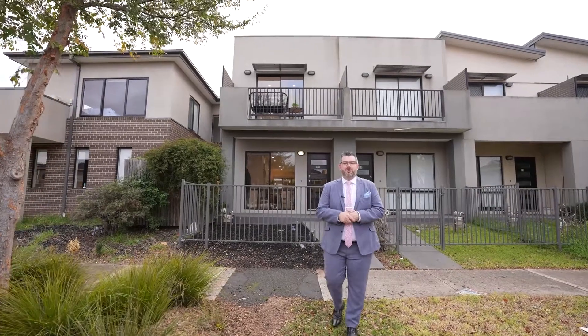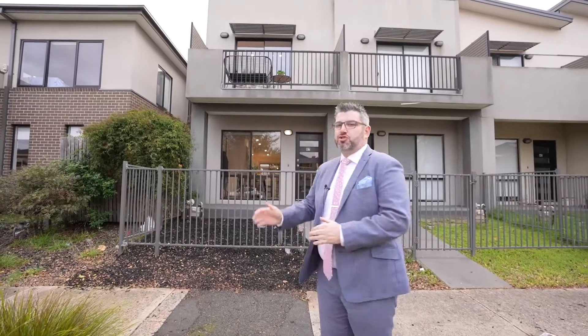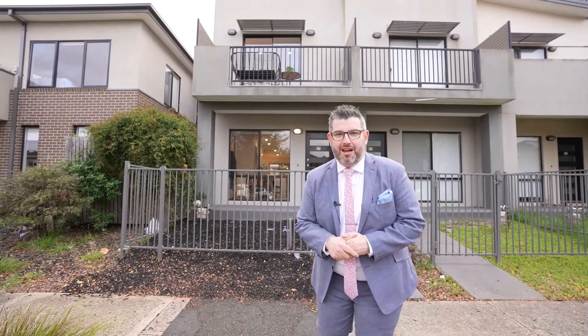Hey guys, Adriana Persiquetti from Orange Real Estate. Welcome to my latest Craigieburn listing — this amazing street-facing refresh townhome at 67 Valiant Crescent in Craigieburn.